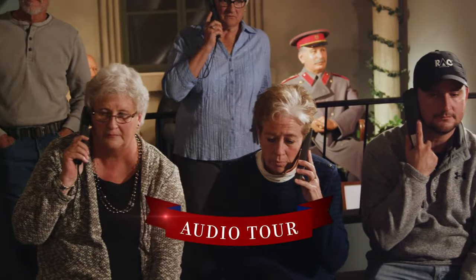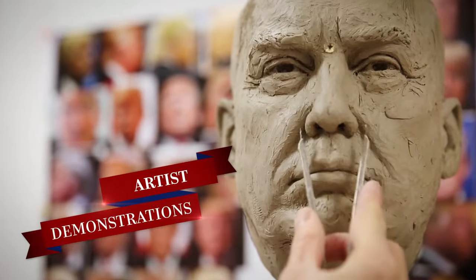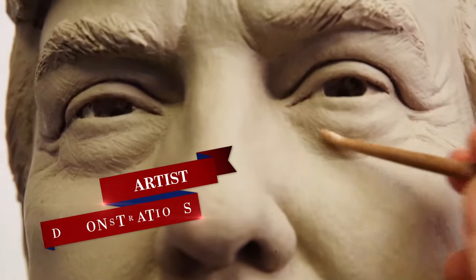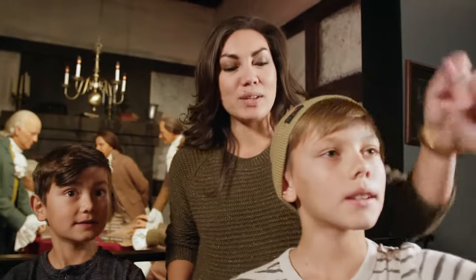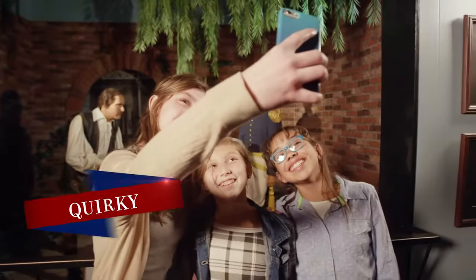Explore the stories behind the faces with a self-guided audio tour, or give a speech in the White House press briefing room. See our artists demonstrate the intricacies of the wax sculpting process. Don't forget to browse our huge gift shop filled with unique and quirky gifts that can't be found anywhere else in the Black Hills.